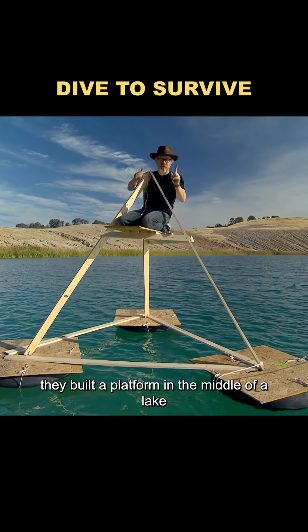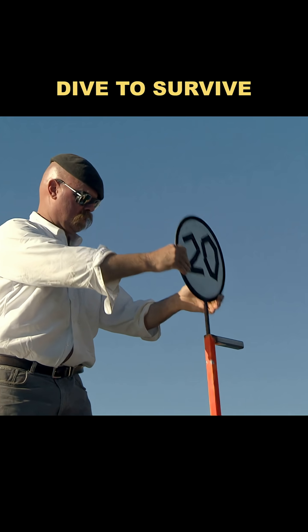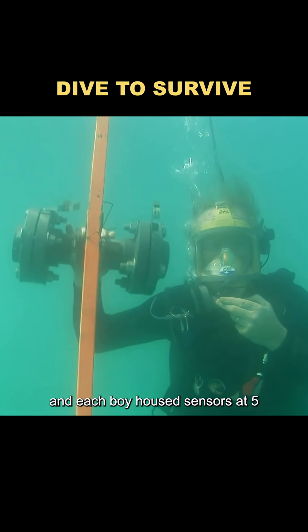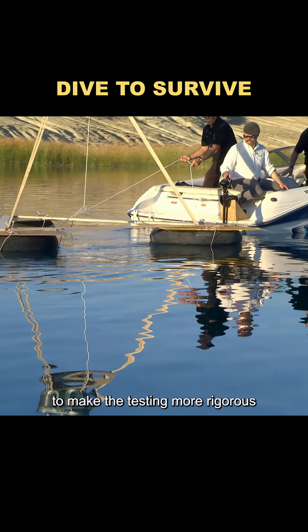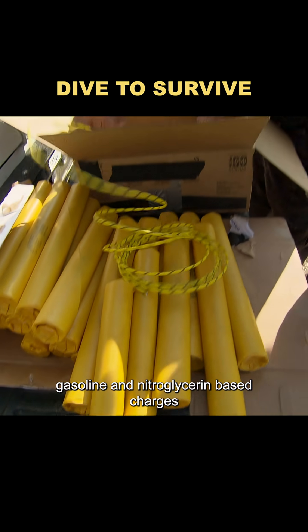They built a platform in the middle of a lake and placed C4 on it. Buoys were positioned at 5, 10, 20, and 50 feet from the blast site, and each buoy housed sensors at 5 and 10 feet below the surface. To make the testing more rigorous, they used two types of explosives: gasoline and nitroglycerin-based charges.